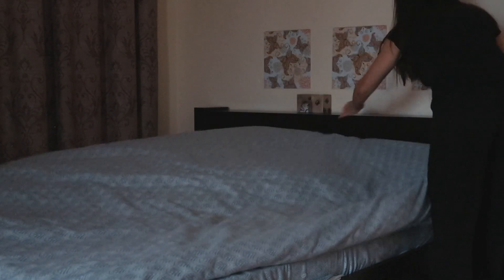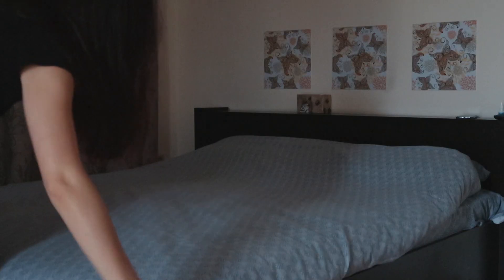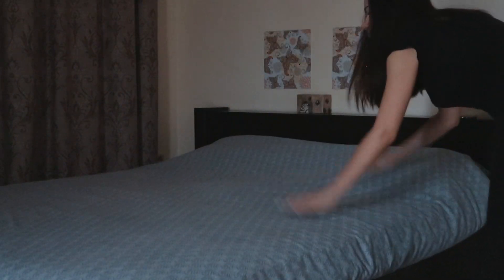Good morning guys and welcome to my fall morning routine. I thought I would share with you what I do daily to stay productive when working from home.